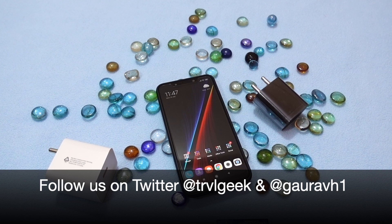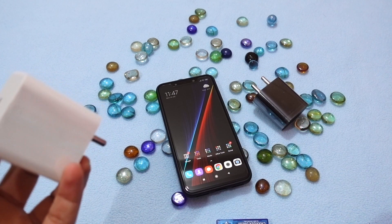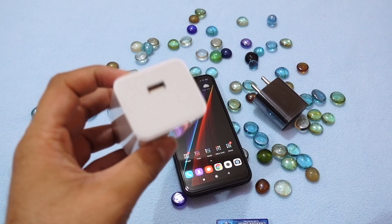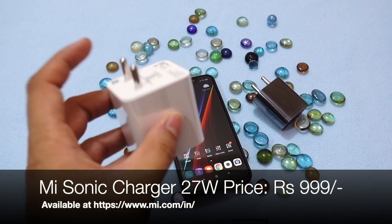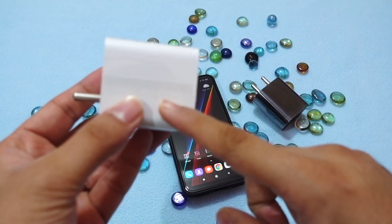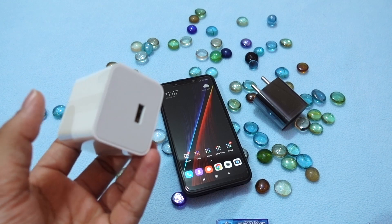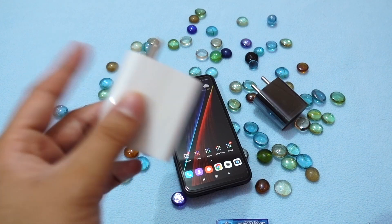Hey guys, this is Traveling Geek, and today I'm going to talk about the Poco F1 compatibility with the Sonic charger from Xiaomi. This is the latest launch in India by Xiaomi India — the 27-watt charger basically launched for their Redmi K20 Pro, which accepts 27 watts of input.